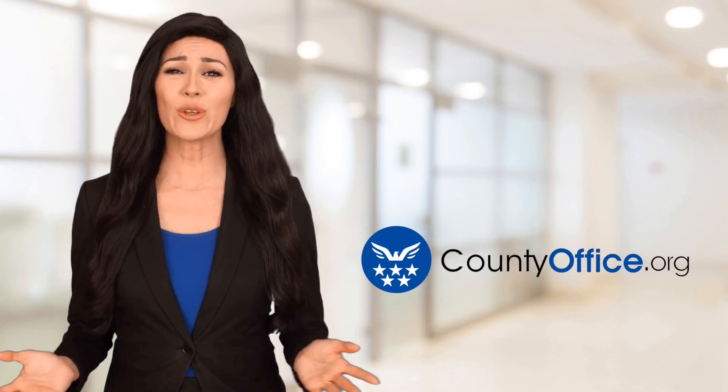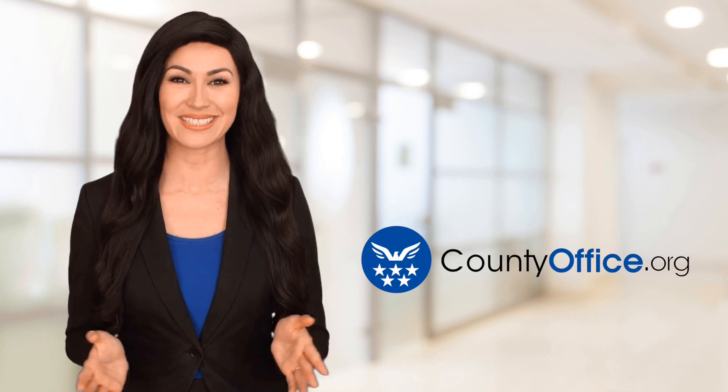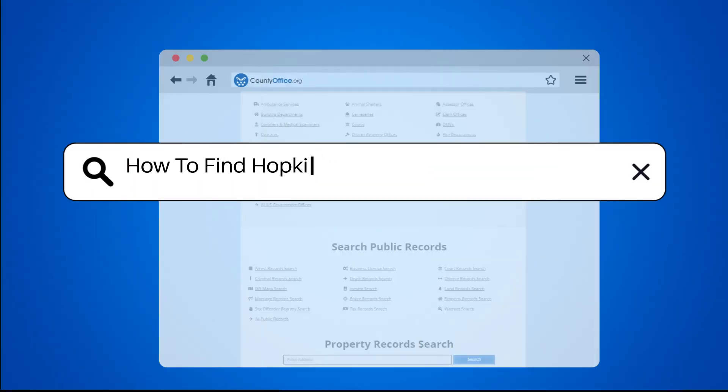Welcome to County Office, your ultimate guide to local government services and public records. Let's get started. How to find Hopkins County, Texas court records.